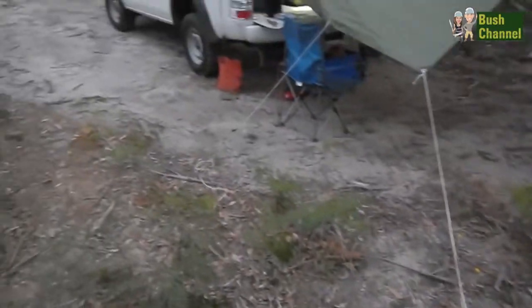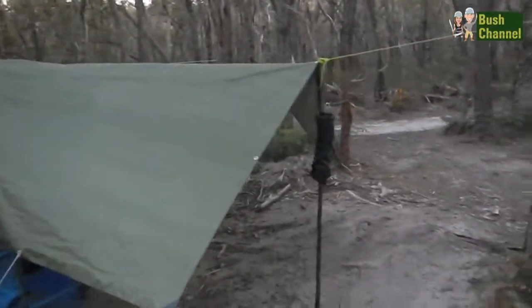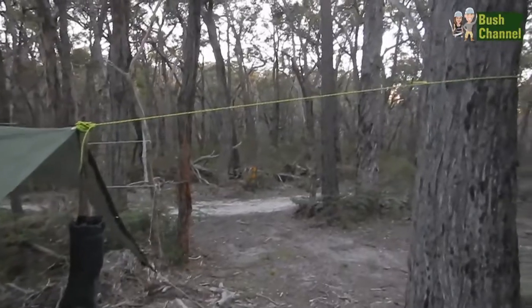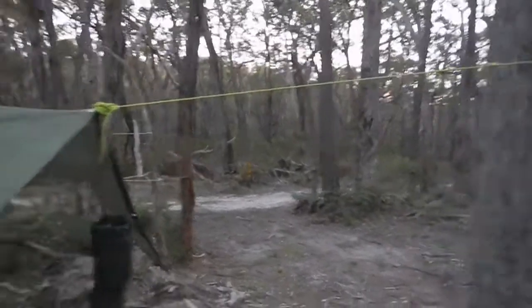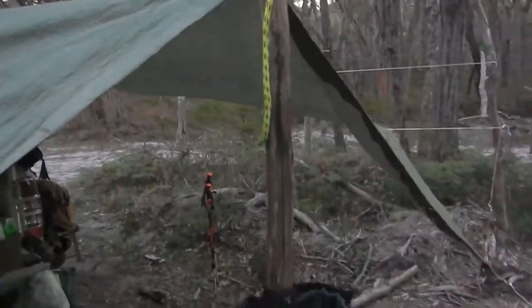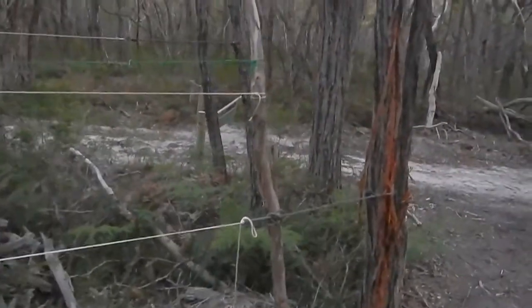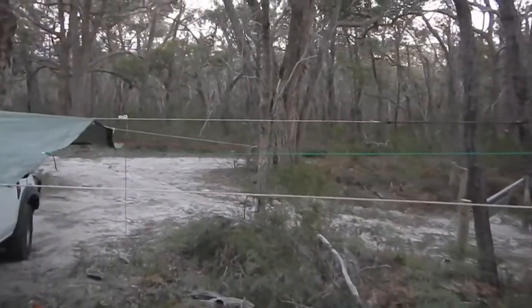We've tied it down in about 10 different places — tied to that log, tent peg there. You just drape the whole thing over the car. There we are, tied to a tree. Here's a piece of tree branch just holding it up, more tent pegs there, tied onto about 4 different trees.